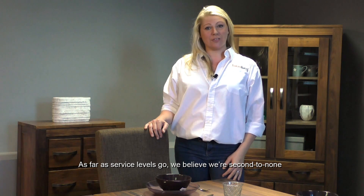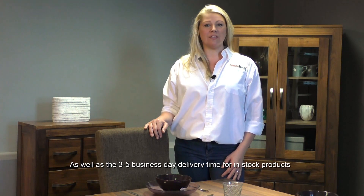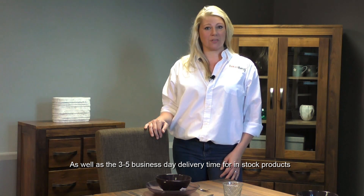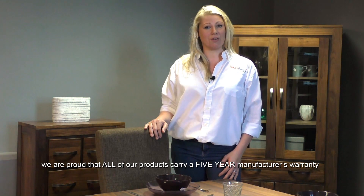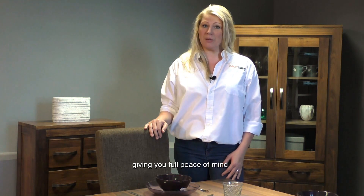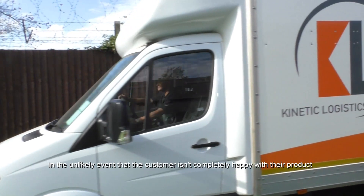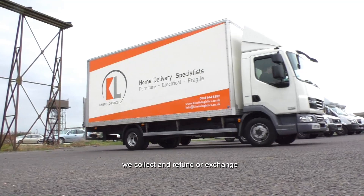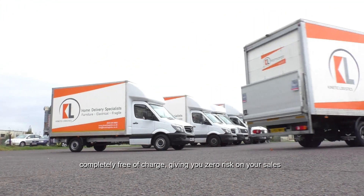As far as service levels go, we believe we're second to none. As well as the 3-5 business day delivery time for all in-stock products, we're proud that all of our products carry a 5-year manufacturing warranty, giving you full peace of mind. In the unlikely event that the customer isn't completely happy with their product, we collect and refund or exchange completely free of charge, giving you zero risk on your sales.